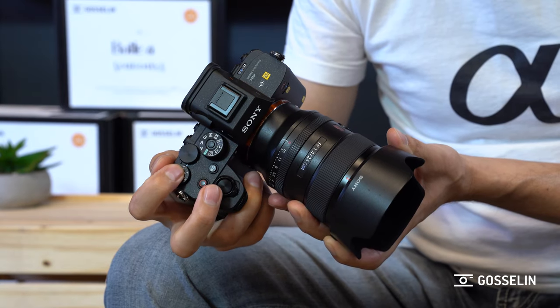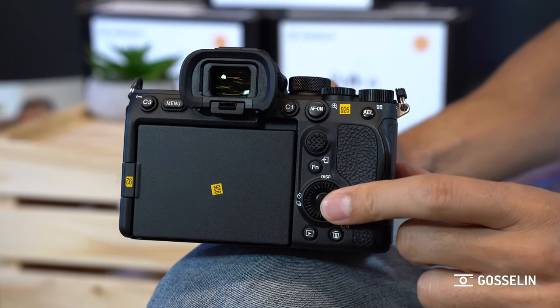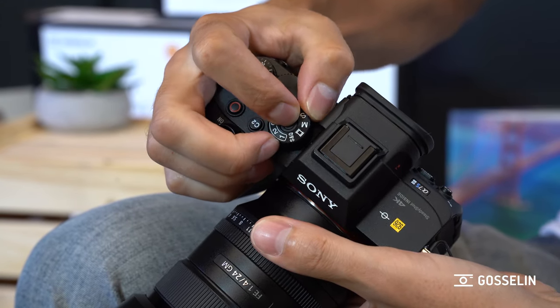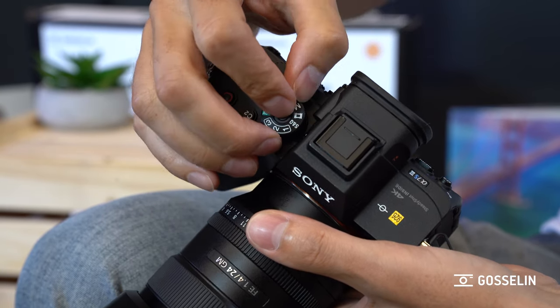Physically, the ergonomics changed a bit — it follows the look of the A1 and the A9 II. The ergonomics have changed: the grip is deeper, the dials have lock buttons on top, the buttons are bigger and you fully feel the detent when you press them. They also changed the way the modes are organized on the dial, because most enthusiast users switch between manual photo mode and video mode, and they used to be on opposite sides of the wheel. Now they're right next to each other, so it's easier to switch.